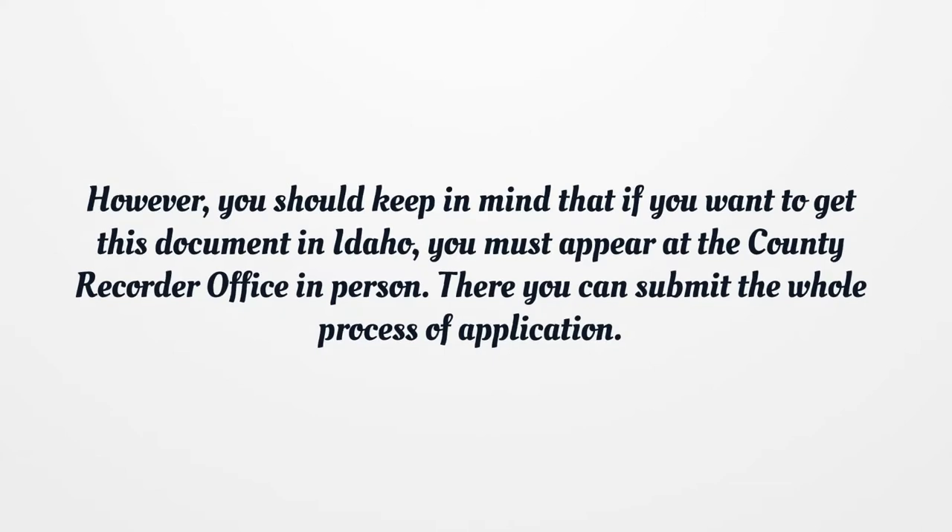However, you should keep in mind that if you want to get this document in Idaho, you must appear at the county recorder office in person. There you can submit the whole process of application.